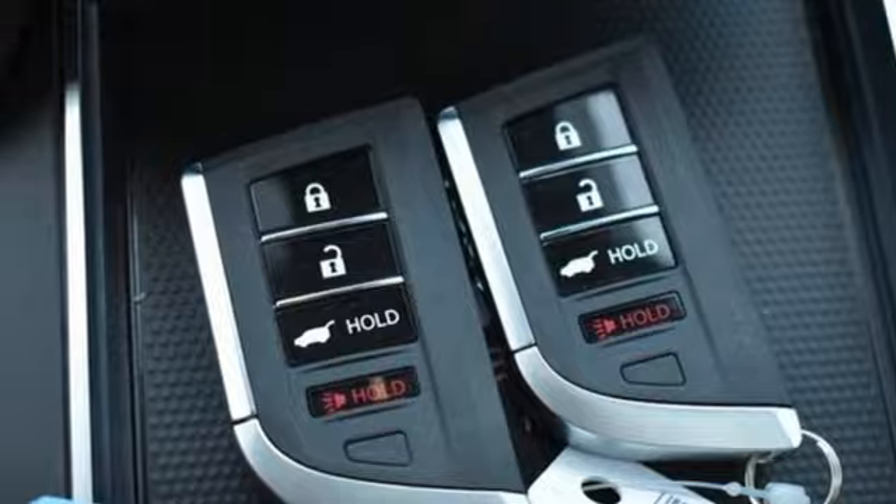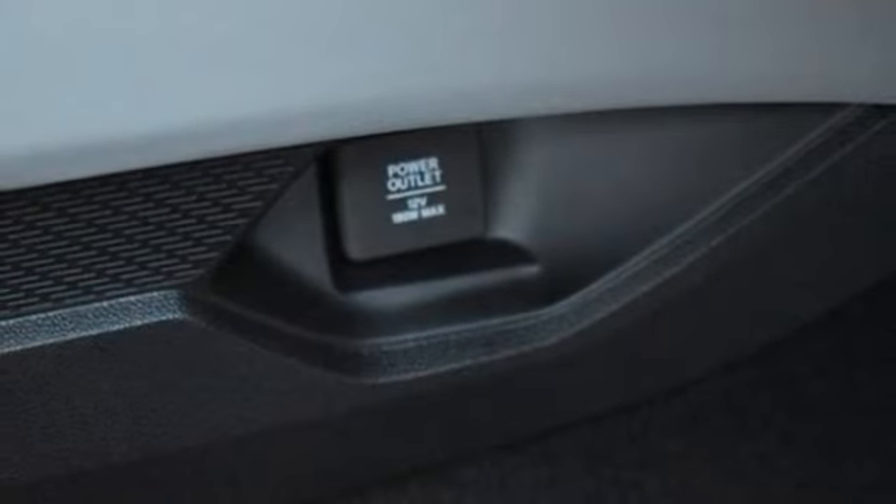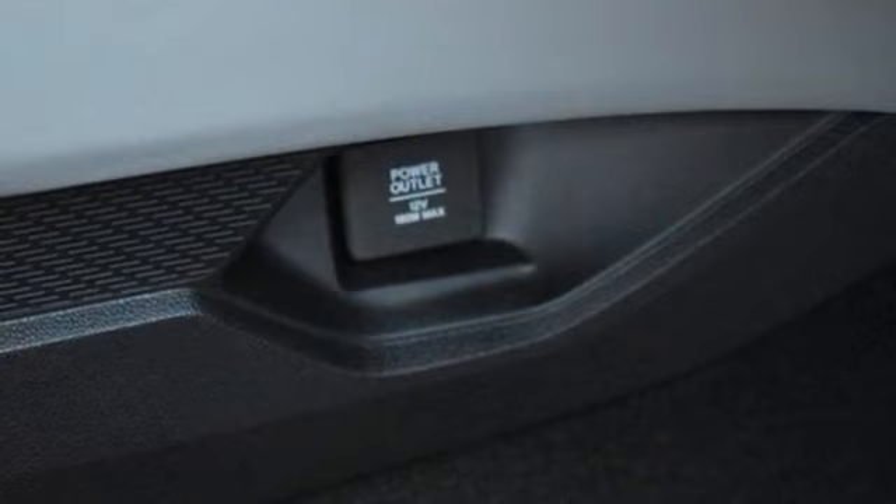Wireless phone connectivity, driver and passenger memory seats, front and rear parking sensors, and automatic transmission.